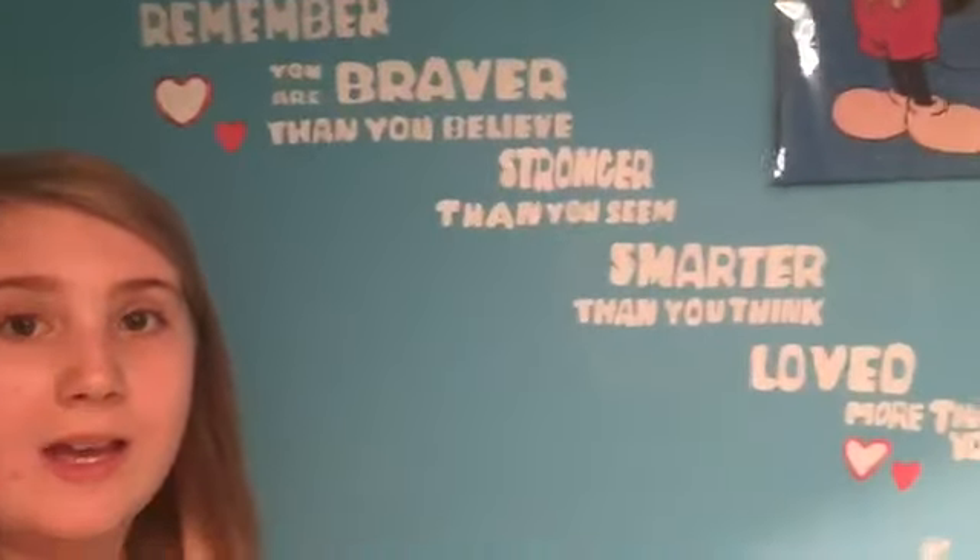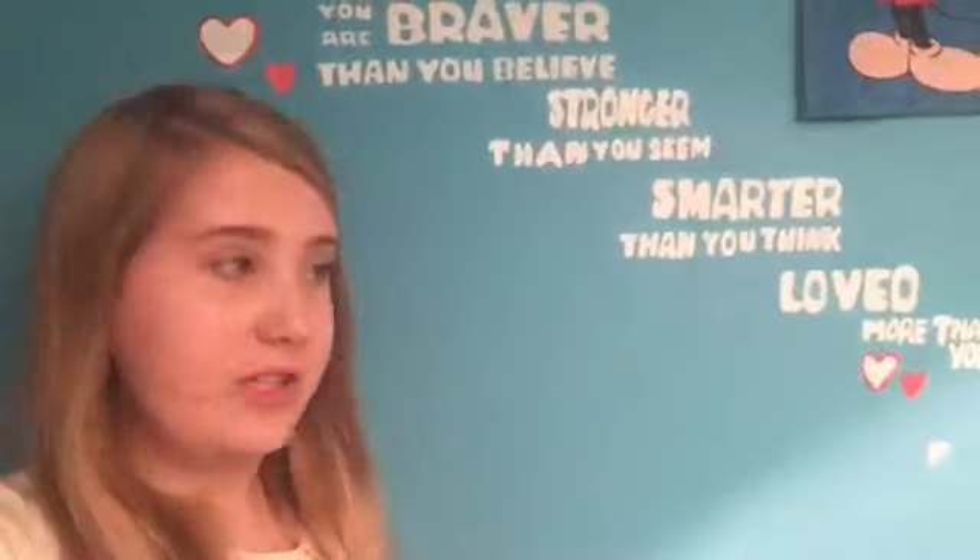I have signs on my wall because I am obsessed with Winnie the Pooh - I've got about 7 teddies even though I'm 10. And I've got this hole in the wall. I've got this quote from Winnie the Pooh - I think it's Christopher Robin - and it says: 'Always remember you are braver than you believe, stronger than you seem, smarter than you think, and loved more than you know.'